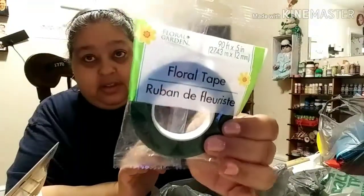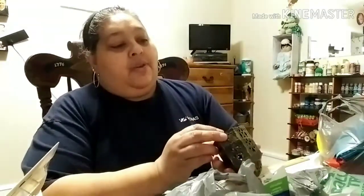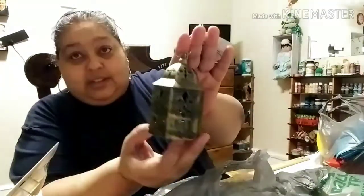I brought two of the floral tape — two of them. You never know when you're going to need them. And I brought two of these — these are so cute. I got two of the lanterns.